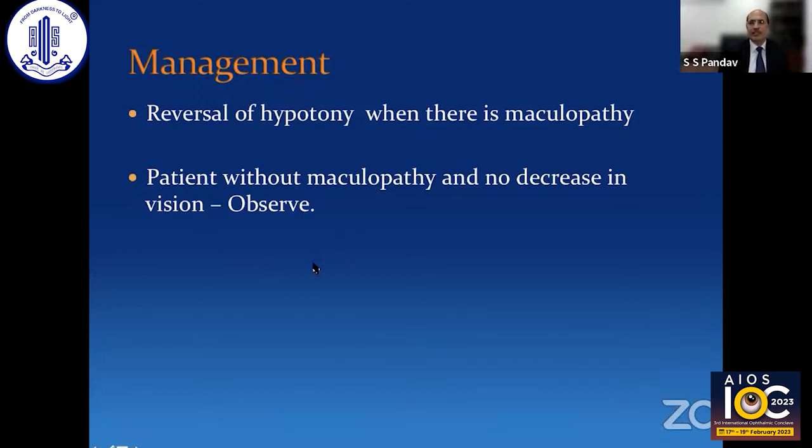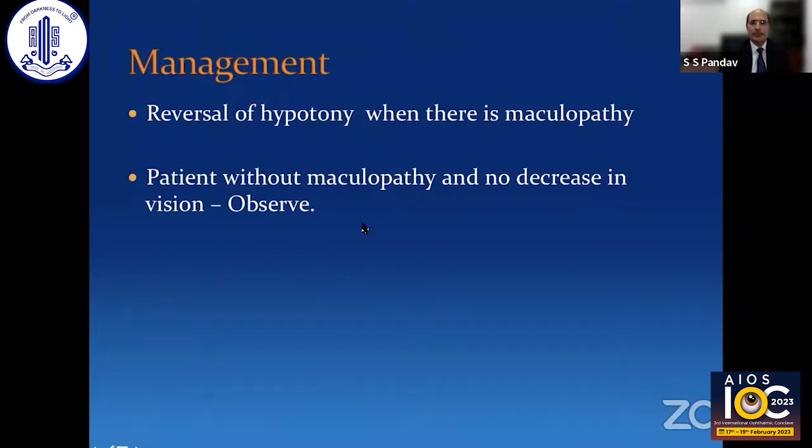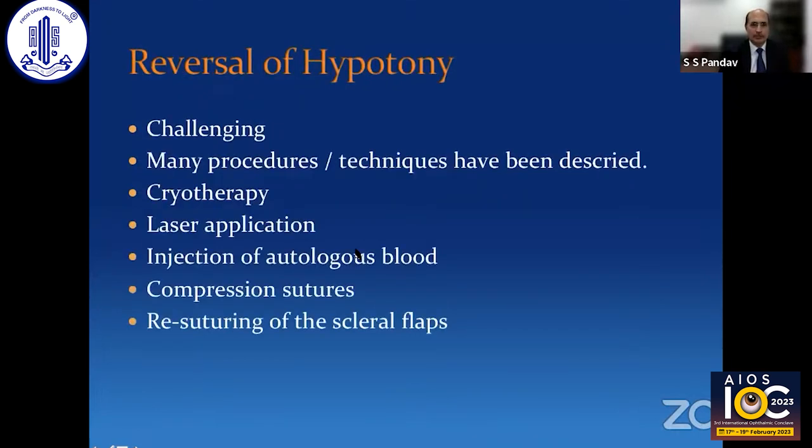Managing and reversing hypotony and the maculopathy is important. Patients without maculopathy and no decrease in visual acuity can safely be observed. There is a distinction between statistical hypotony and clinically significant hypotony. An IOP of less than 6 mmHg represents statistical hypotony, but sometimes patients may not have any visual symptoms even at 6 mmHg — in those cases, maculopathy doesn't happen. Conversely, maculopathy may occur at 6.5 or 7 mmHg, which would be considered clinically significant hypotony.